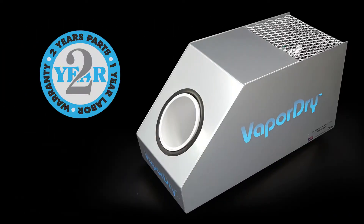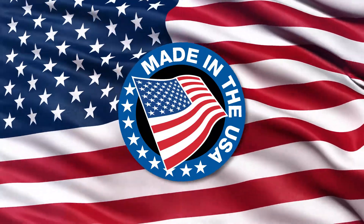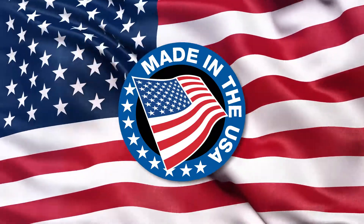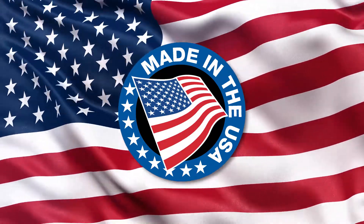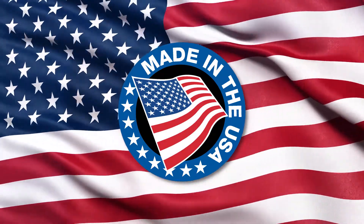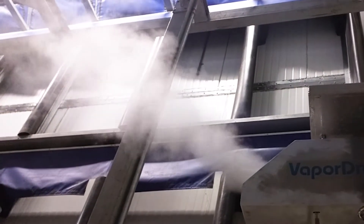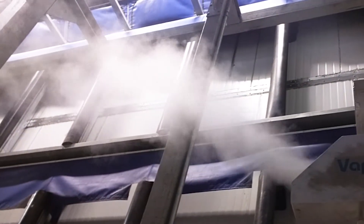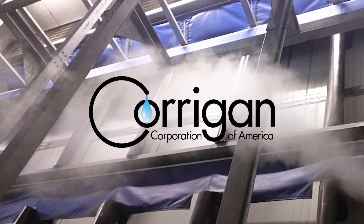All systems are backed by the best warranty available in the industry. In addition, all Corrigan Corporation products are designed and manufactured in the United States of America using the most current technologies and employing highly trained American workers. So if your environment demands precise humidity control, turn to the company that produces the most reliable humidity systems in the industry — turn to Corrigan.